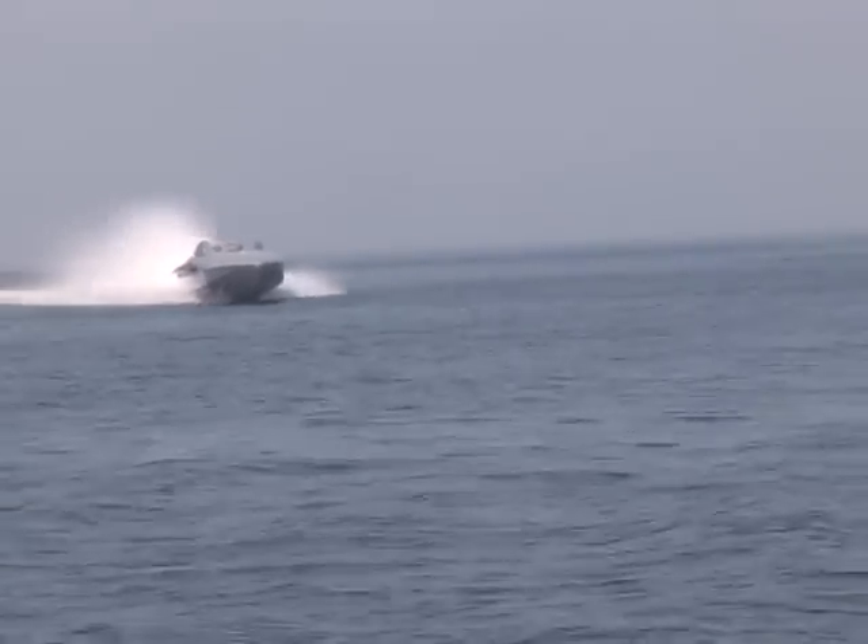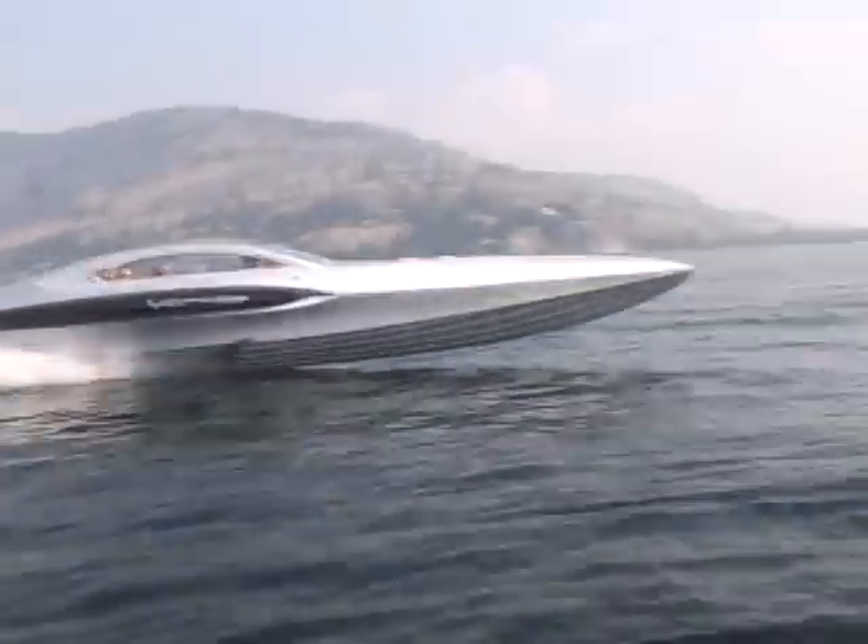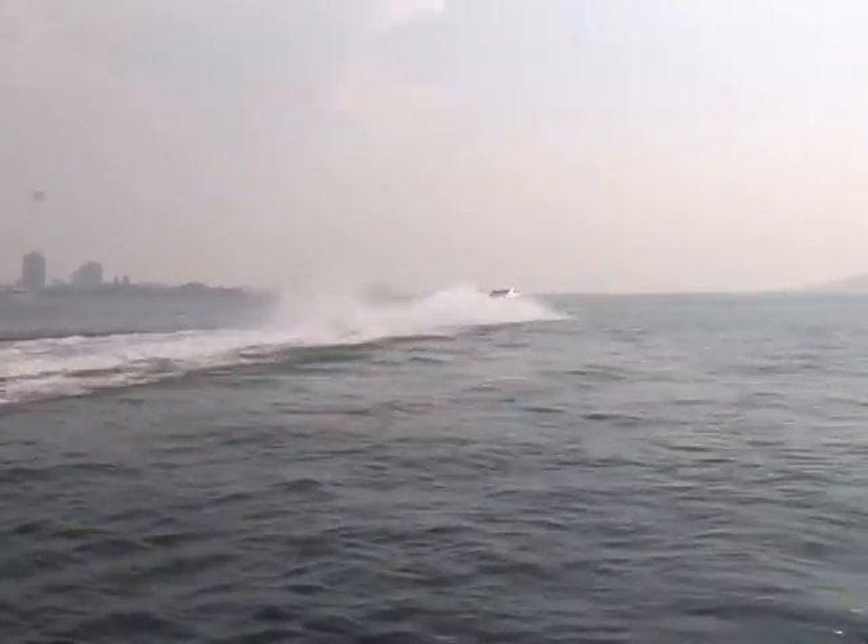It's 1,200 horsepower Teague engines, and it's about 130 miles an hour in our boat. I'm a pretty avid boater, I guess. I've been in the Okanagan Valley since the mid-80s. I was involved with Campion Marine for 18 years — my father and I operated that business.